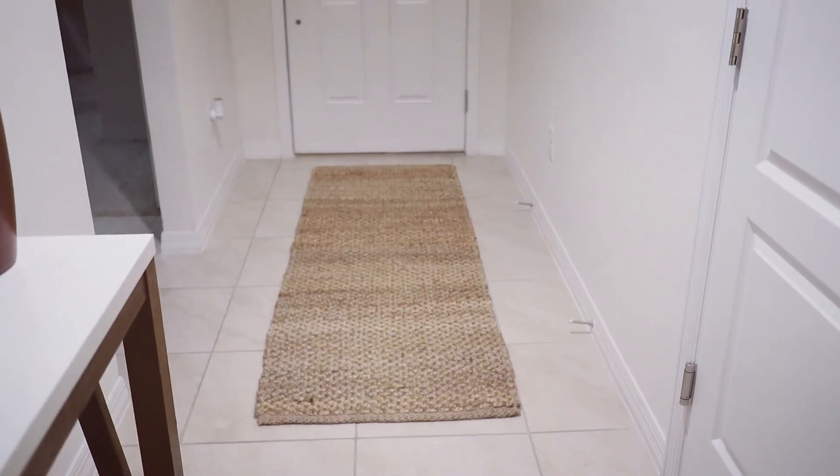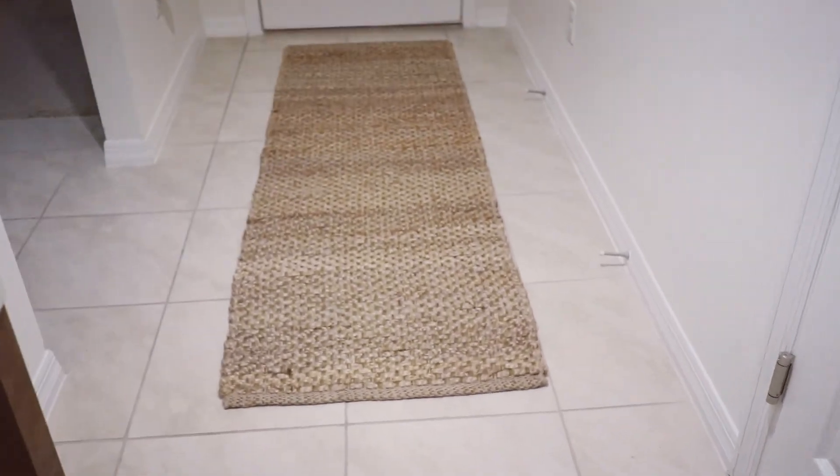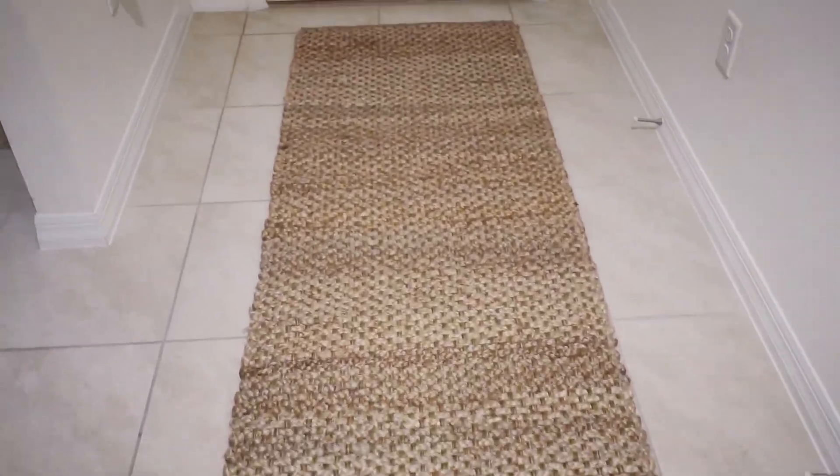I love how this runner just makes the space of our entryway look so homey. It's the most perfect runner that I've been looking for for literally over a year now.